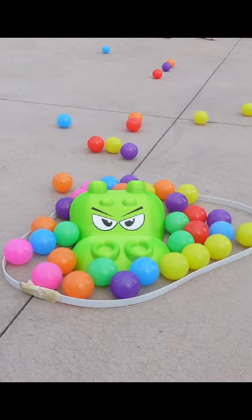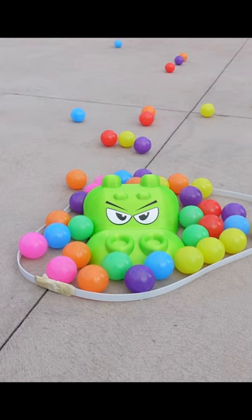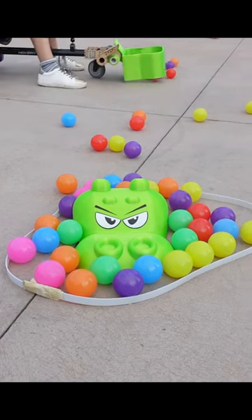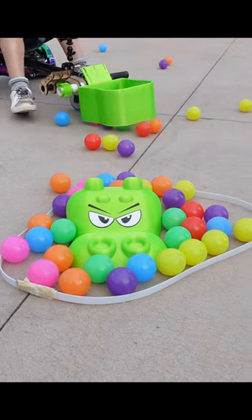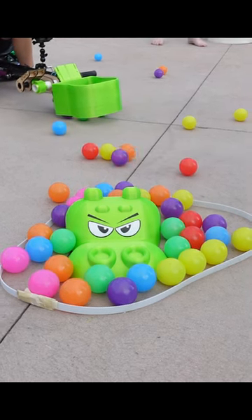This is a 3D printed hungry hungry hippo in its natural habitat. He is very content as he has surrounded himself with all of his... wait... yes. It looks like he has been detached from his body and his body is running around. What in the world has happened?